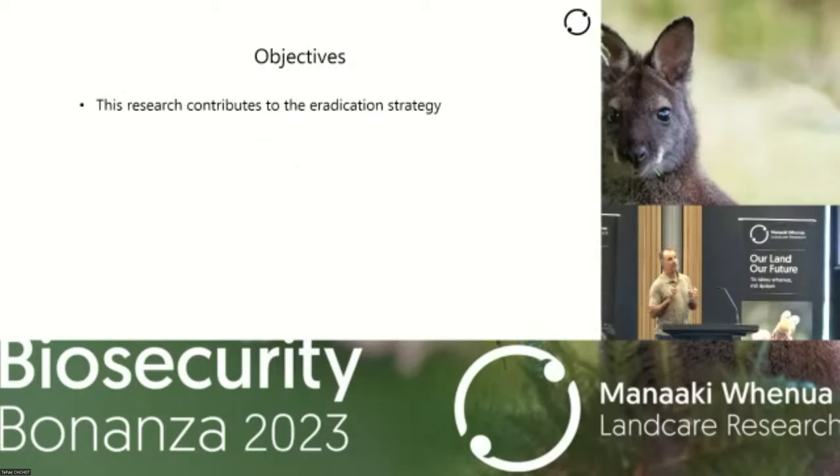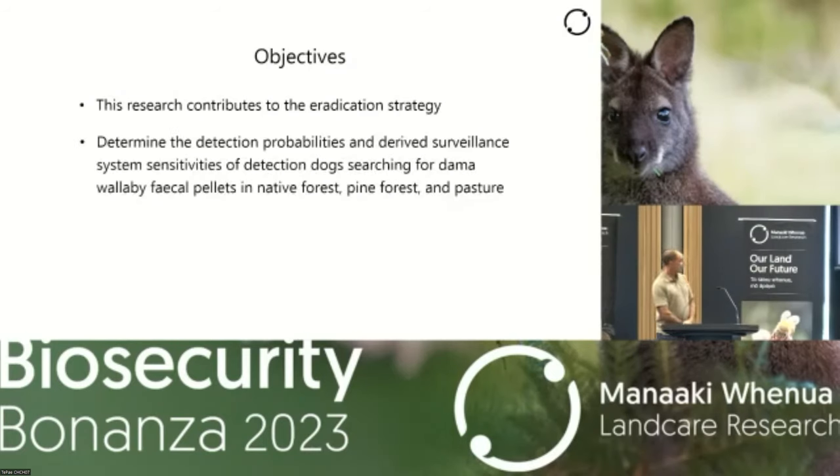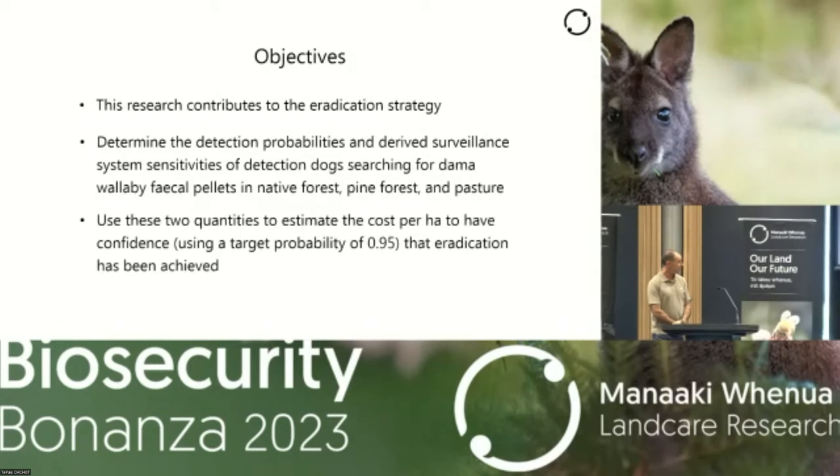Specifically, we're interested in work that relates to the proof of eradication framework — many of you will be familiar with the proof of freedom framework relating to Osprey TB freedom. This is similar, but focusing on wallabies. We were interested in determining the detection probabilities and derived surveillance system sensitivities of detection dogs searching for dama wallaby fecal pellets in three types of habitats: native forest, pine forest, and pasture. We then used these two quantities to estimate the cost per hectare to have a confidence of 0.95 — as often used in these frameworks — that eradication has been achieved.